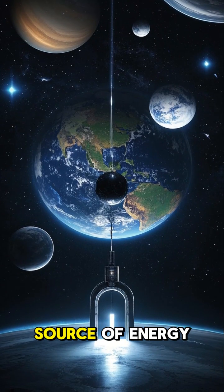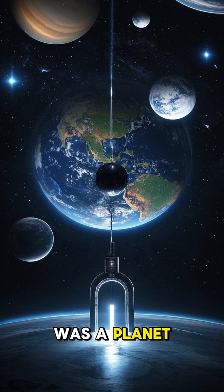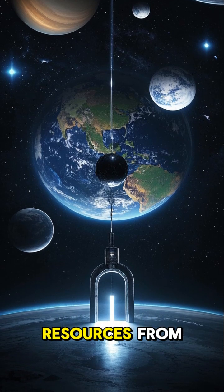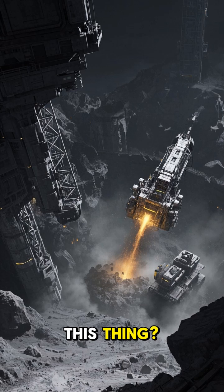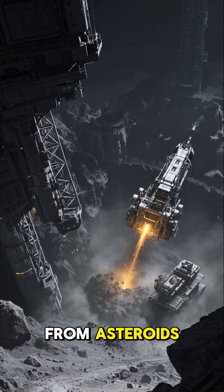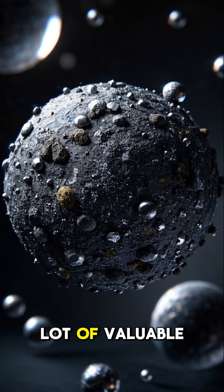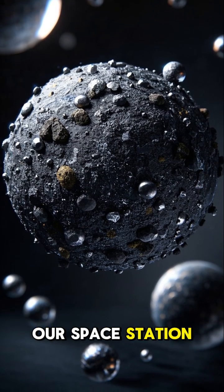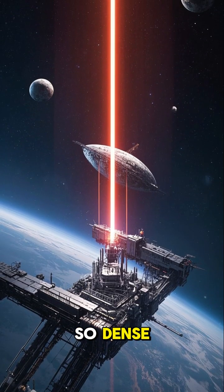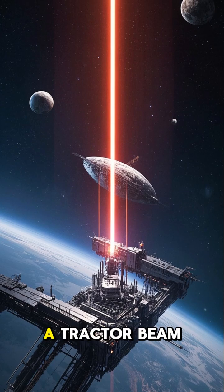The portal would provide a constant source of energy as long as there was a planet on the other side to pull resources from. But where would we get the materials to build this thing? We'd mine them from asteroids, of course. Asteroids contain a lot of valuable resources that we can use to build our space station, and because they're so dense, they're easy to move around with a tractor beam.